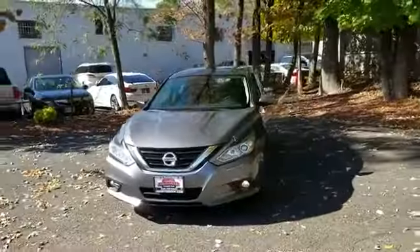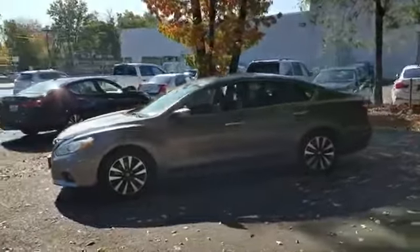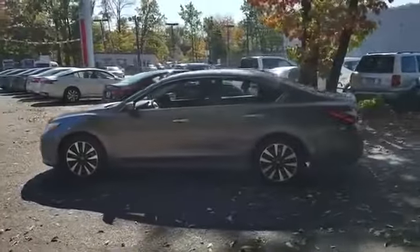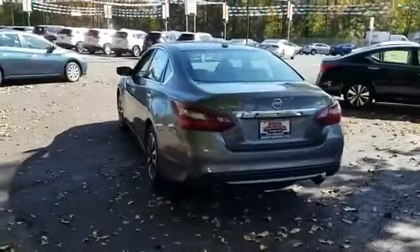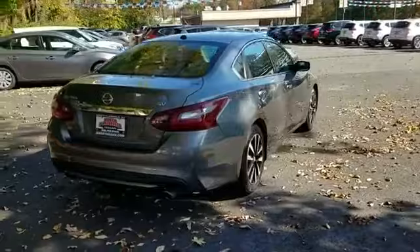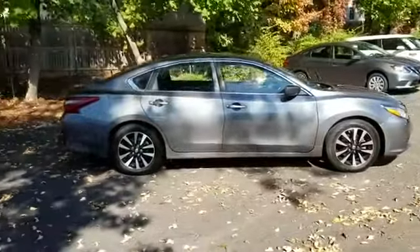2018 Nissan Altima with less than 40,000 miles on the odometer. This sedan combines safety and comfort with style and performance. You'll love this long list of impressive amenities, which include the following: cross-traffic alert, backup camera, satellite radio, multi-zone air conditioning.